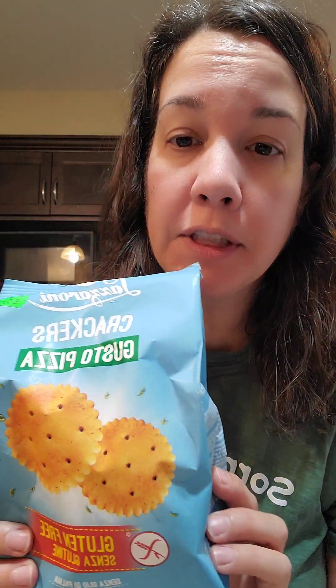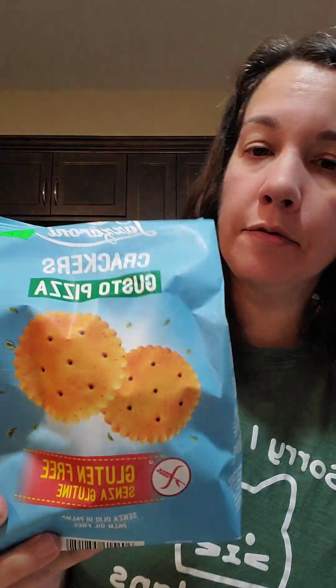Hey, me again, tasting more gluten-free stuff. I got these at Nicastro's in the market in Ottawa. They are pizza-flavored crackers and smell like a tomato.